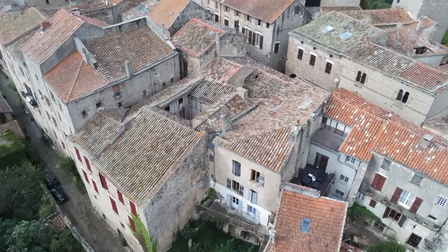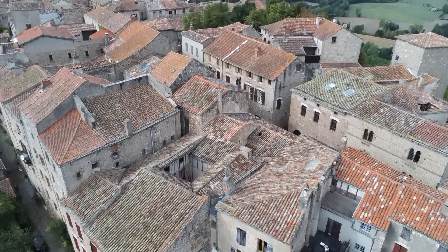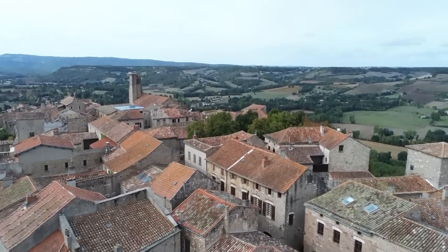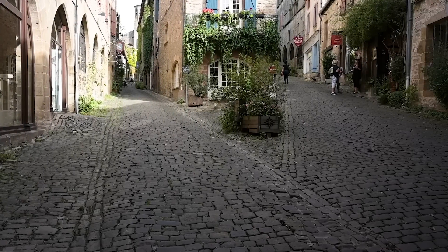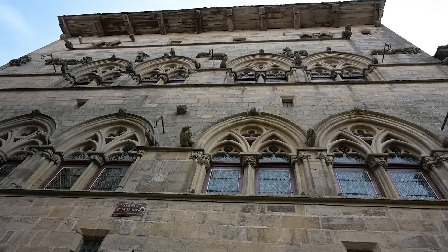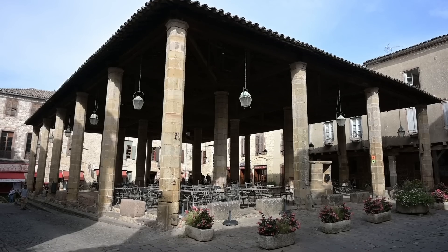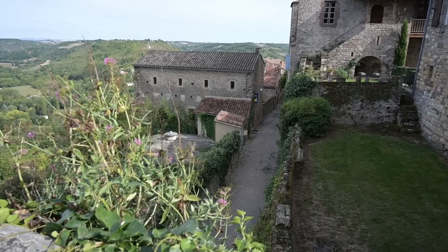This is Cordes-sur-Ciel, a village in south-western France with a history that dates back beyond medieval times. It is barely an hour's ride from the Toulouse-based factory of Brough Superior, a famous motorcycle mark that is also steeped in history.